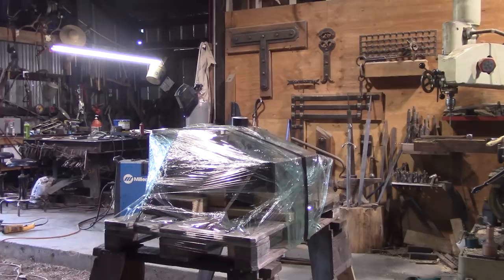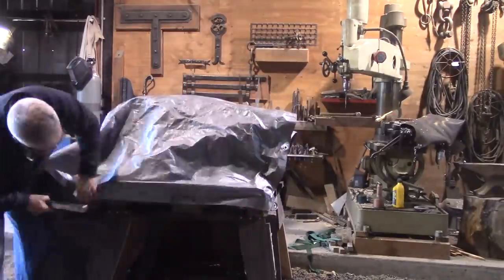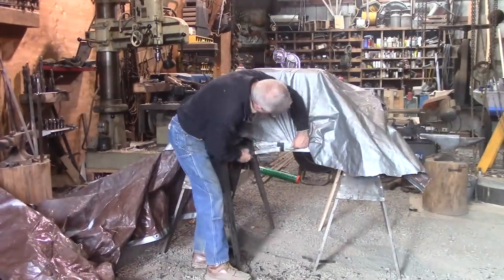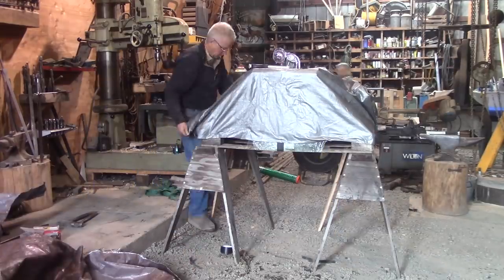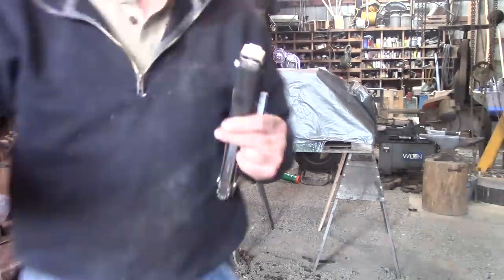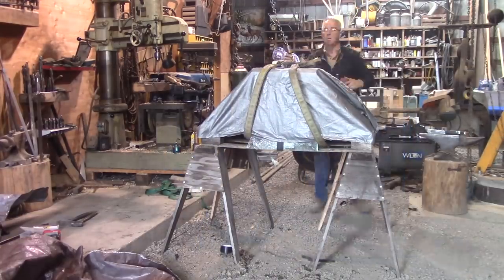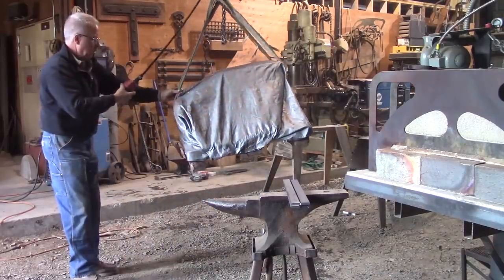In the meantime, keep looking for that anvil that's going to end up in your shop. They don't usually just show up because you want them to, but you don't have to look too hard for too long to sort of shift the odds in your favor. Keep it in your conversations. Talk to everybody you know. Write a few emails. Go to a few auctions. Check Craigslist. Snoop around in the old barns and the old machine shops, and sooner or later the anvil that you've just got to have to make the things you've just got to make is going to show up.